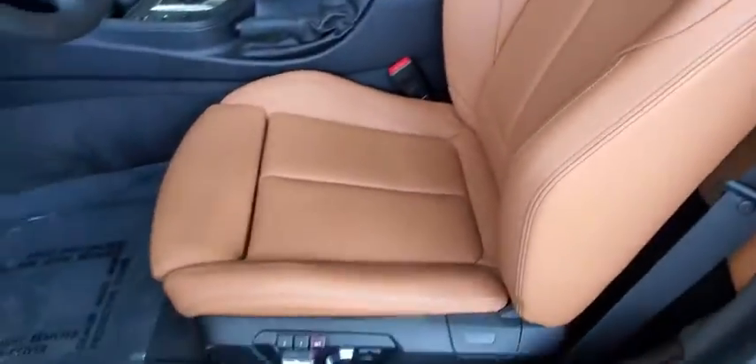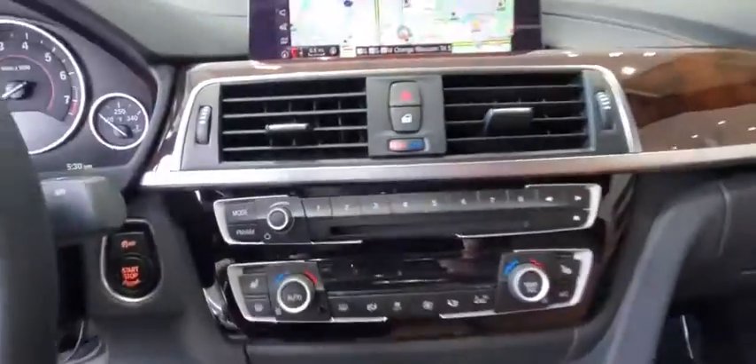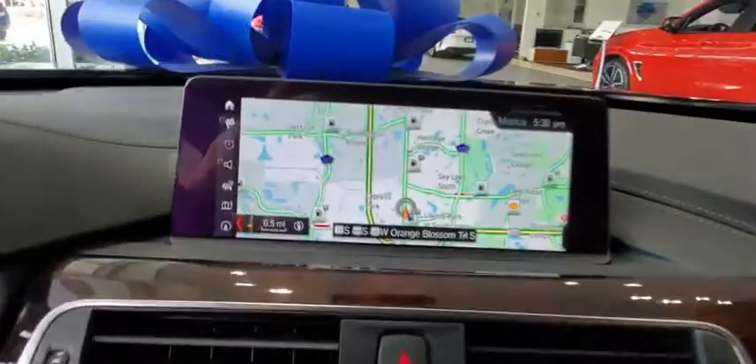Navigation system, leather-wrapped steering wheel, Bluetooth, power steering, adjustable steering wheel, cruise control, keyless start, four-wheel disc brakes.